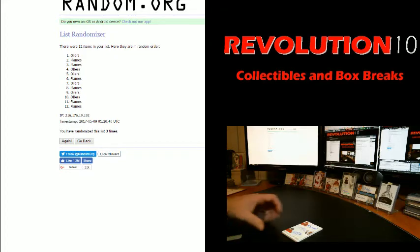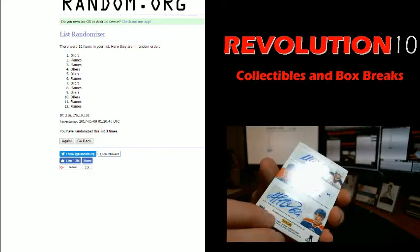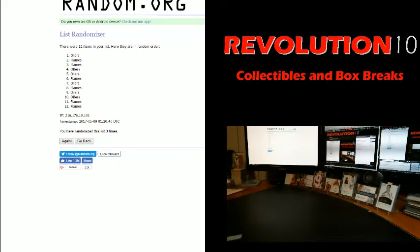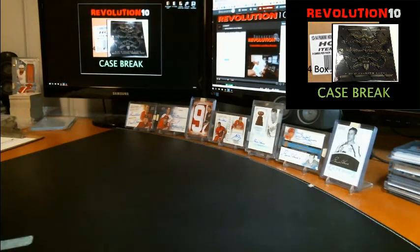And the Sixes Autograph goes to the Edmonton Oilers! Congrats to Edmonton, that one goes to you. That will do it for tonight's break, guys. Thanks for joining. Hopefully we'll see you at the next one. Have a great night.